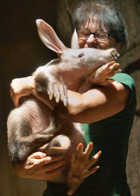Do aardvarks get bitten by termites? Aardvarks feed on termites, which do bite them, but aardvarks have tough skin which protects them.